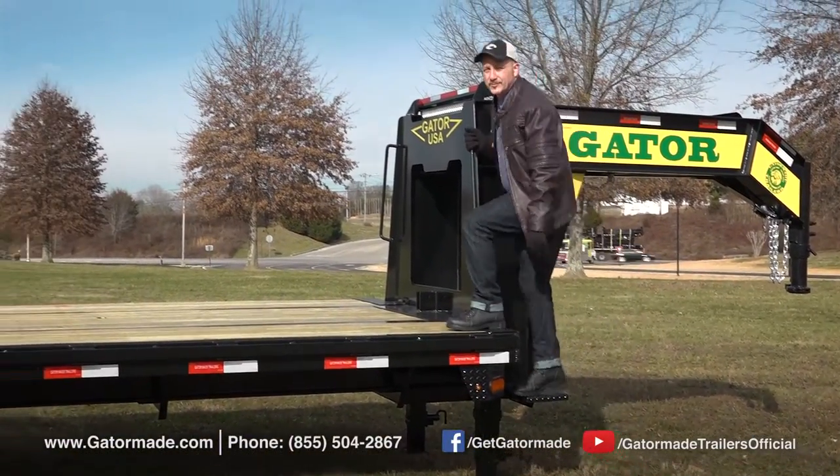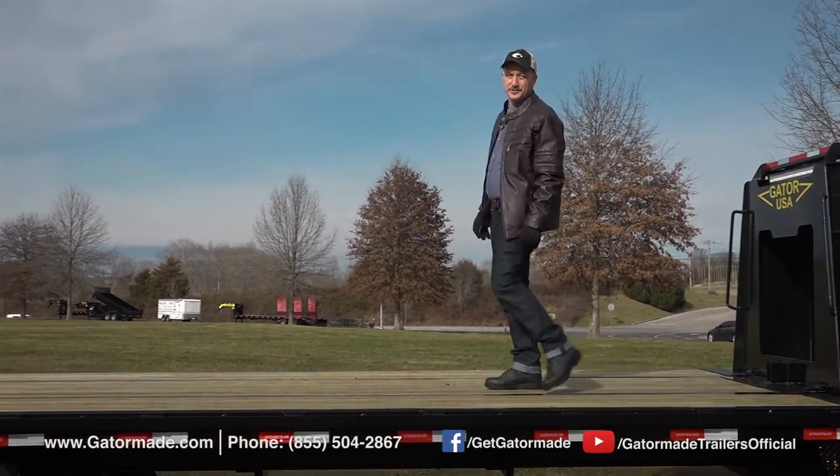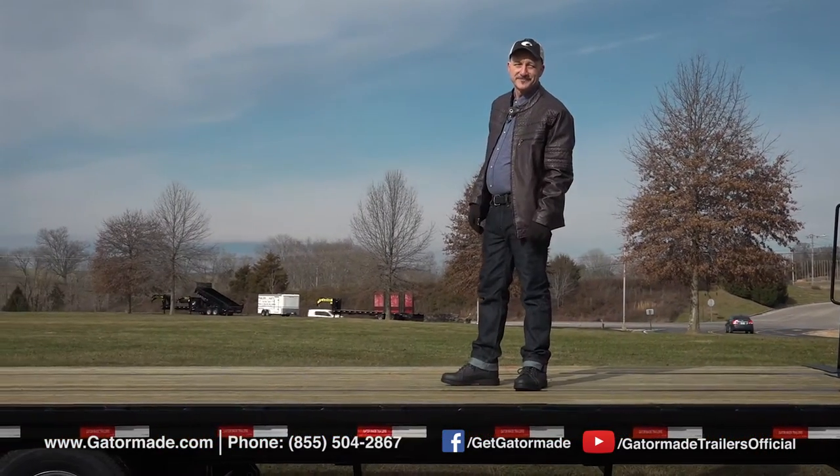Howdy folks, Guy Jones here, reviewing some of the key features of the all-new 20 Plus 5 Tandem Dual Gooseneck Elite. Let's jump right on in.